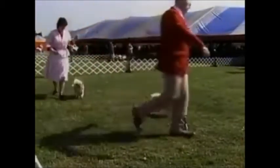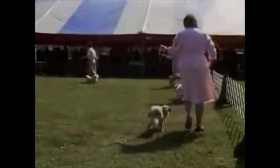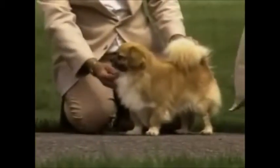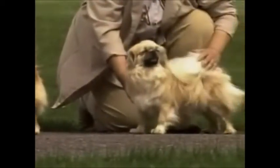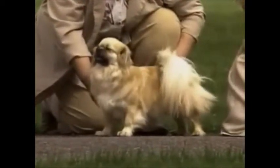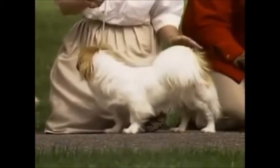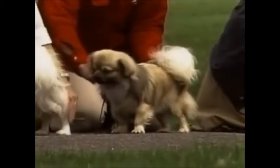The American Kennel Club approved the breed to compete in the non-sporting group in January 1984. You'll be seeing many Tibetan Spaniels during this presentation. Some are outstanding examples, others are less so. But all are representative examples of the breed and will help your understanding of this Oriental watchdog and companion. Now, let's begin.